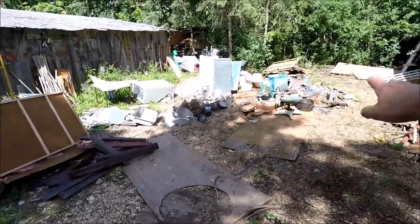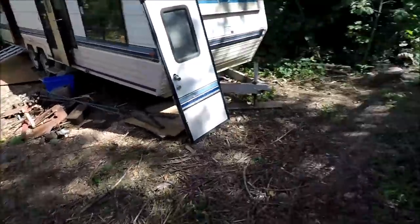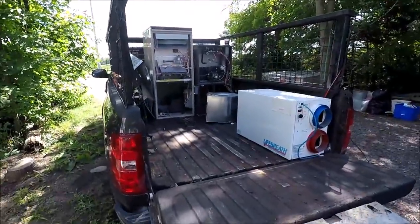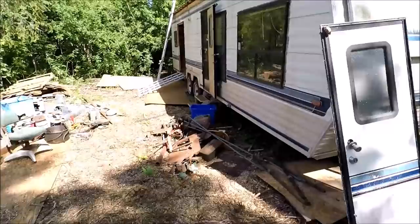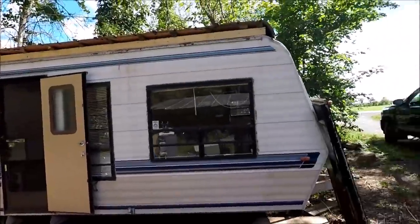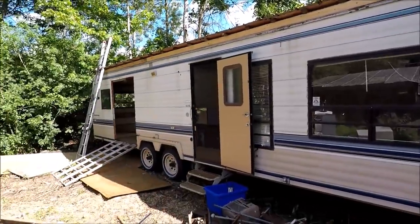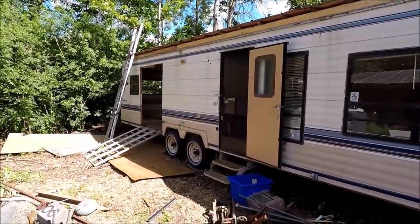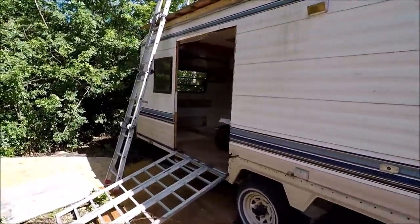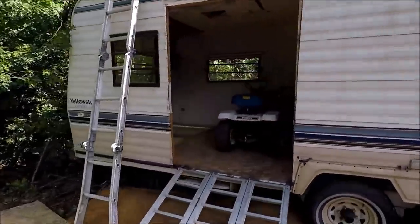I've emptied my truck into this area here, I'll show you that in a minute. I went back to the shop this morning, got a little bit from my heating and cooling shop — not very much though. This is my camper that I picked up for 500 bucks — you may have seen it in my last video — and I've gutted the whole thing.